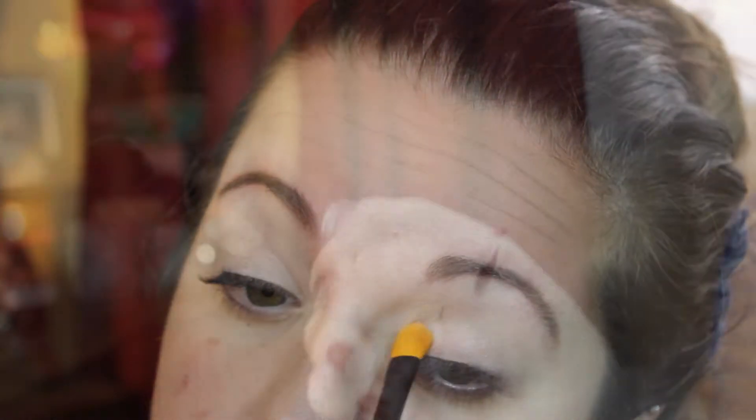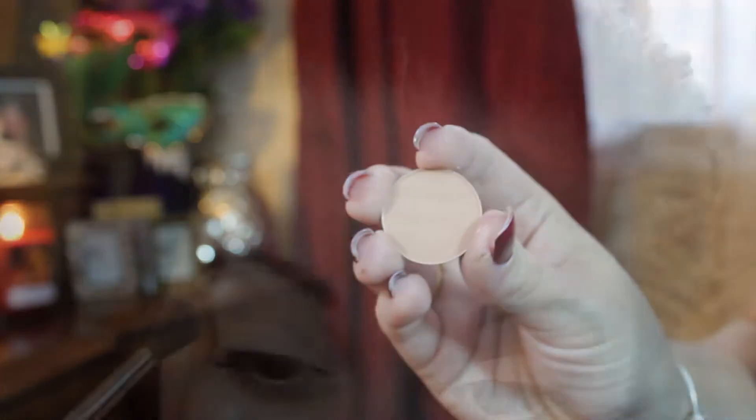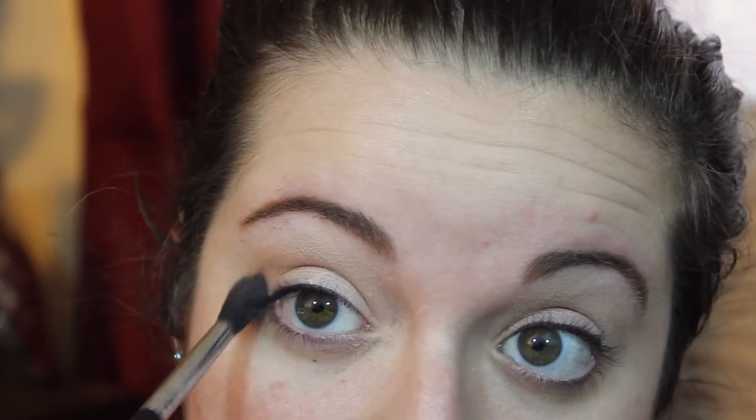This is the most perfect color for everyday use. Now everyone's heard me talk about this next color — this is MAC Soft Brown, and it's the most perfect transition color. I'm taking this on a fluffy blending brush and blending it really well in my crease and a little bit above my crease. It's very neutral and helps blend all the other colors together.